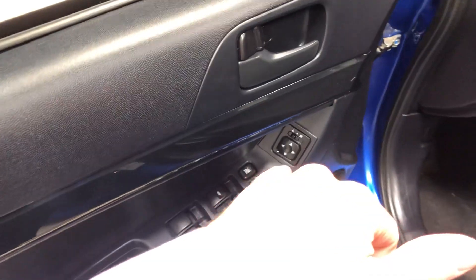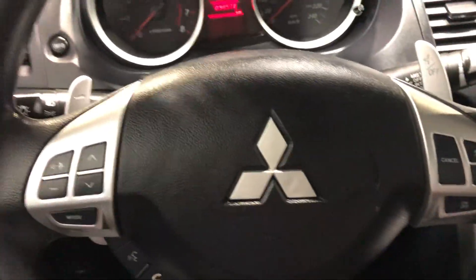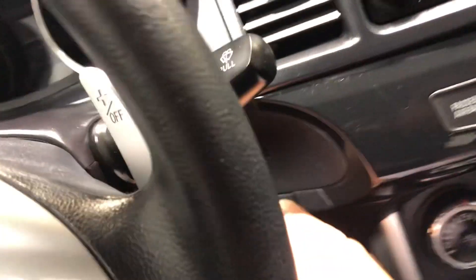In these you do get power locks, power windows, and power mirrors. You get a beautiful black cloth interior. This one is an SE trim level.